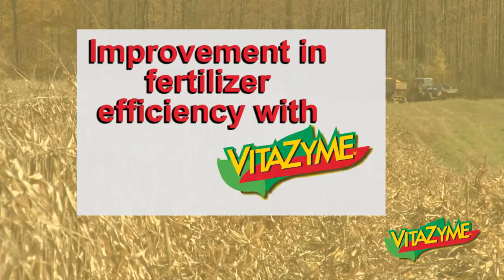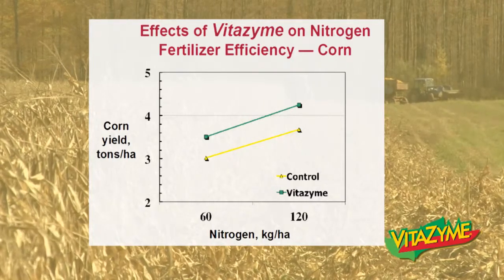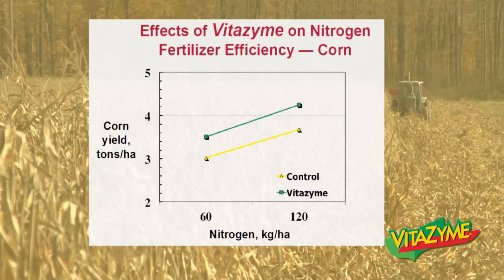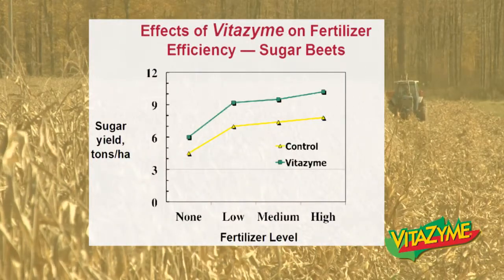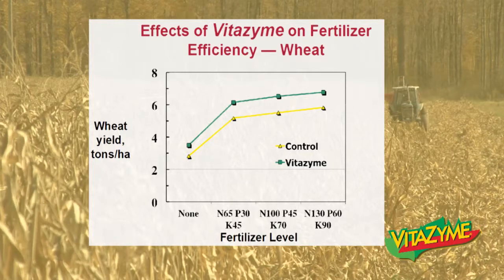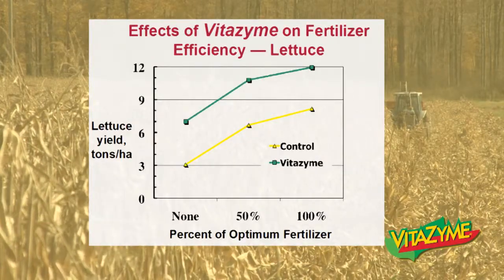We see an improvement in fertilizer efficiency when we use Vitazyme. Here's a study from Branson, Ontario in 2007 on corn. At full nitrogen, Vitazyme increased yield quite a bit, but if you halved the nitrogen rate from 120 to 60 kilograms per hectare, the Vitazyme-treated crop still yielded almost the same as the control at full nitrogen — so you could essentially cut your nitrogen in half, use Vitazyme, and get about the same yield result. The same fertilizer efficiency effect is seen in sugar beets from Vinnytsia, Ukraine, and in wheat from the same region, where at four different fertilizer levels, Vitazyme increased yield over the control. You could half your fertilizer again and still get the same result by using Vitazyme.